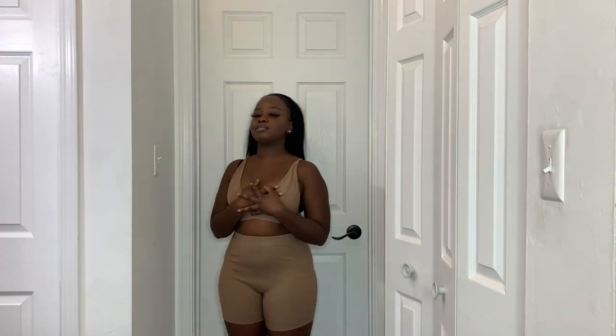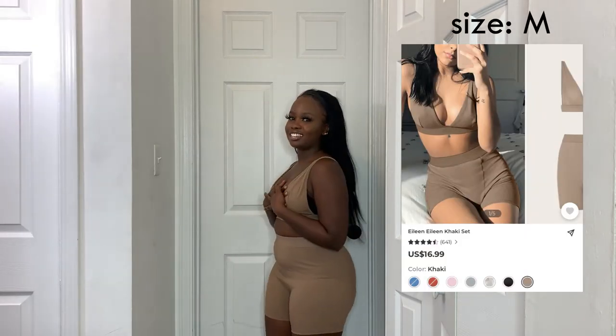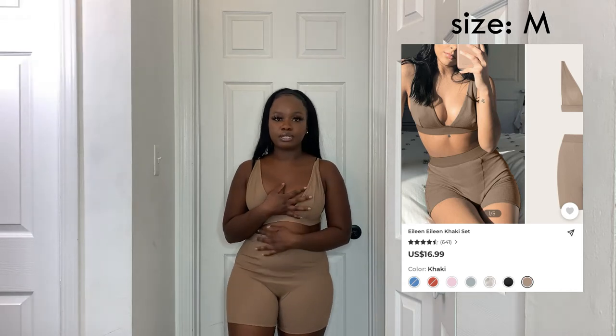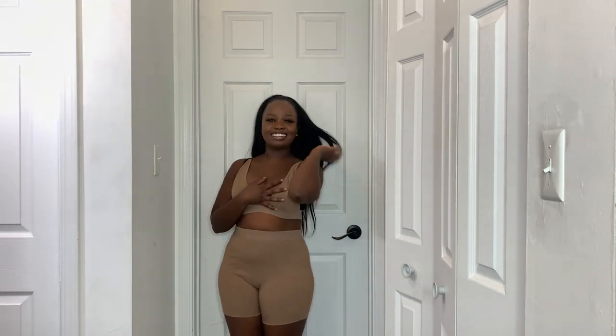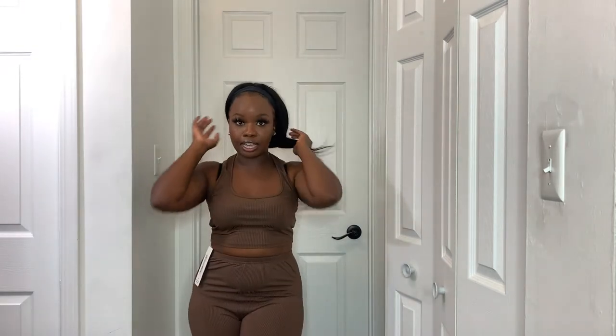I also got another two-piece lounge set — this one I absolutely love. It fits perfectly, it's brown, and it's freaking adorable. It's not super short — it goes just past my butt — so I can wear it out. I'm obsessed with this set.